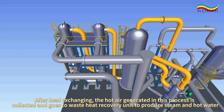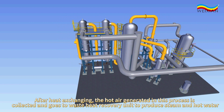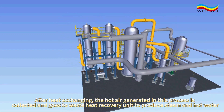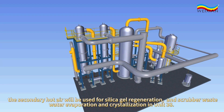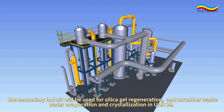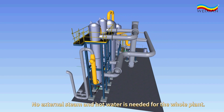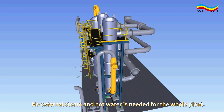After heat exchanging, the hot air generated in this process is collected and goes to waste heat recovery units to produce steam and hot water. The secondary hot air will be used for silica gel regeneration, and scrubber wastewater evaporation and crystallization in Unit 38. No external steam and hot water is needed for the whole plant.